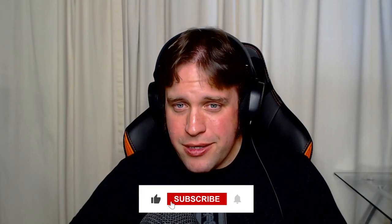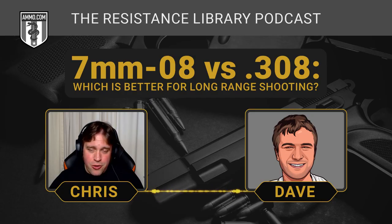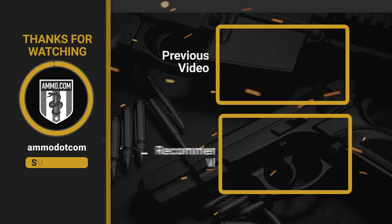Please make sure you click like and subscribe below to get all of our new ammo comparison podcasts here on the Ammo.com YouTube channel. Thanks for watching, and we'll see you on the next one.